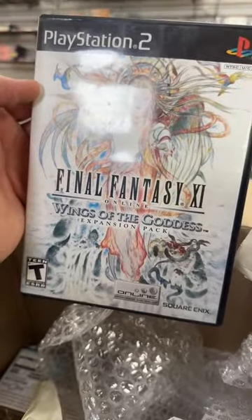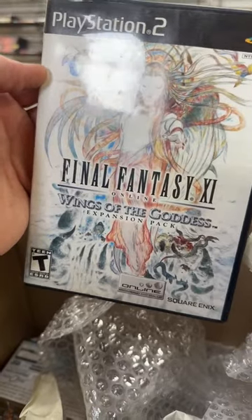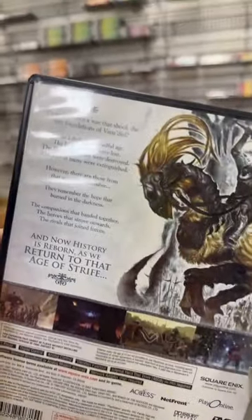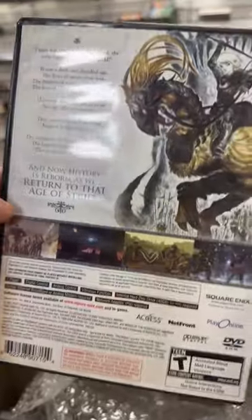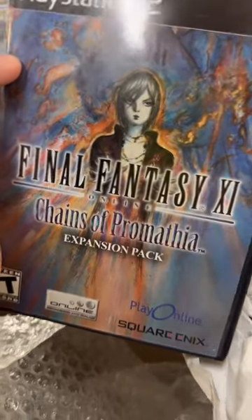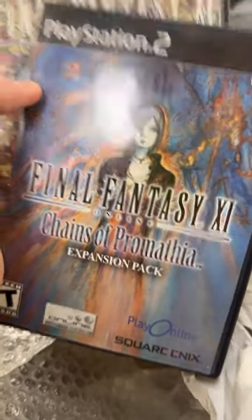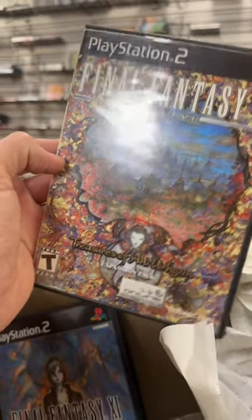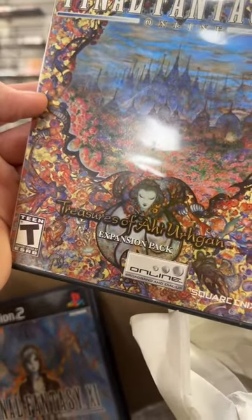Final Fantasy XI Online Wings of the Goddess Expansion Pack. I've seen that before. Look at all this Final Fantasy stuff — Final Fantasy XI Online Chains of Promathia Expansion Pack, and there's Final Fantasy XI Online Treasures of Aht Urhgan.